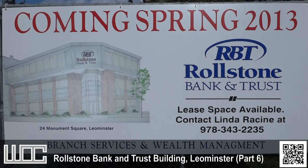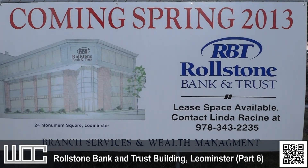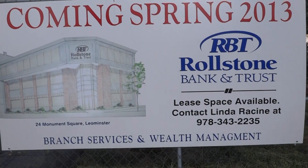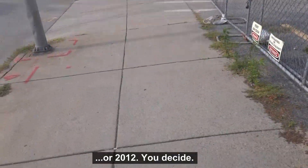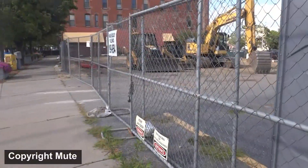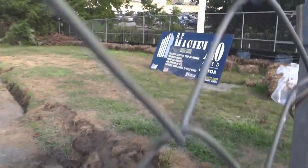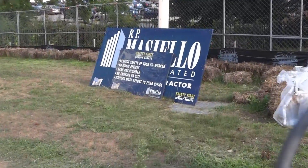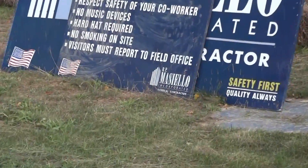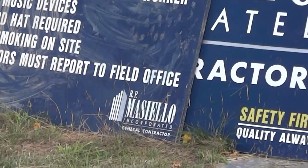This is the next installment in the Rolestone Bank and Trust construction project, building a new bank downtown Lemonster. It is August 28th, 2011. This is a retake because somebody had to blast their stereo directly beside us, and it's being done by RP Maziello Contractors.